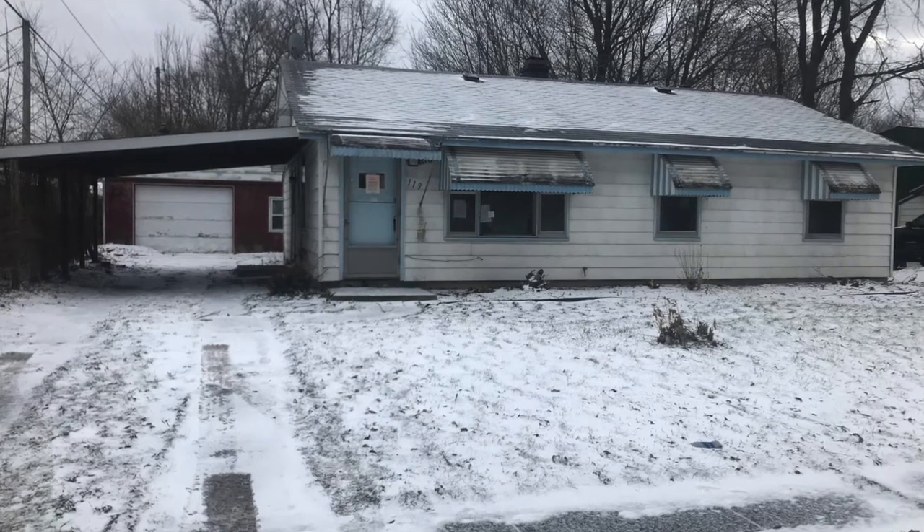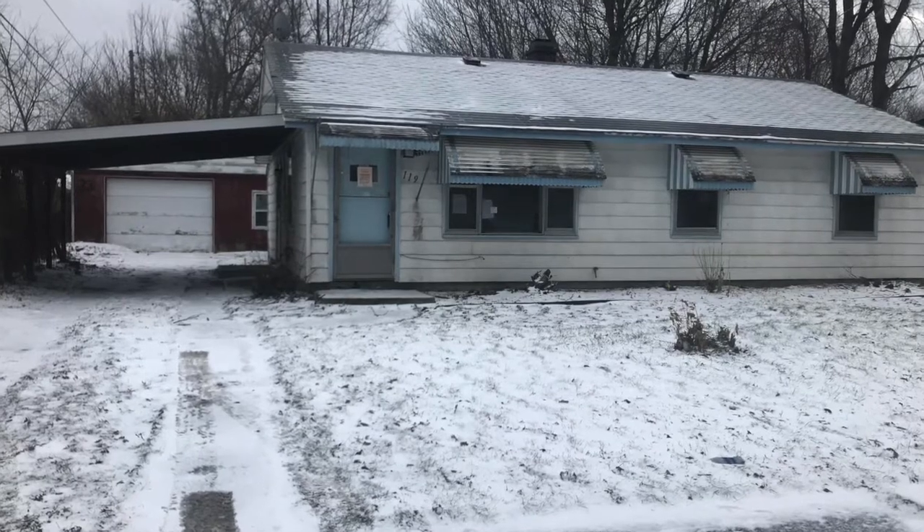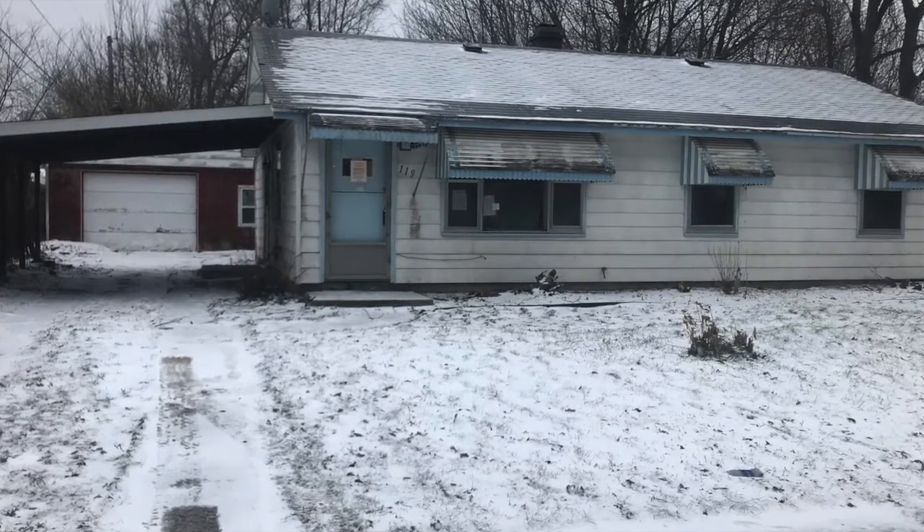I want to go over a recent flip that we just got done with. This property, after negotiating back and forth with the bank, we acquired for $33,000. Now, after holding costs, insurance, and rehab, we invested $32,000 into it. So that brings us to a total of $65,000.